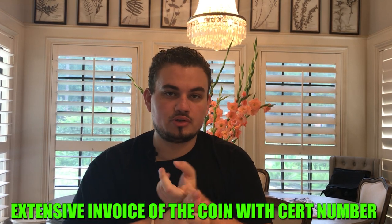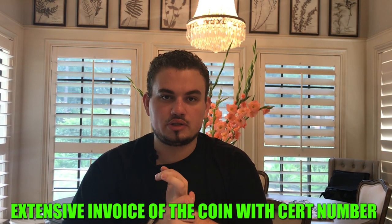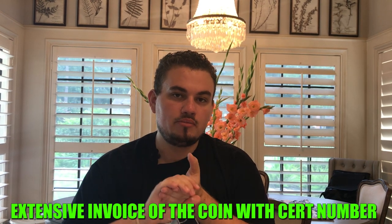I would also ask for an invoice after every transaction with a detailed description of the coin — is it toned, blast white, ugly toned? What's the cert number? Have them put that on the invoice. If you go to a coin show, buy a fake coin, bring it home, and find it online with a completely different coin sharing the same cert number, you have a paper trail to bring back to the coin dealer and say this coin is fake — here's the invoice, can I get a refund? Many ethical coin dealers will do so because they want your business and don't want you to leave the hobby.